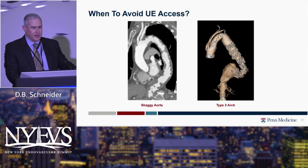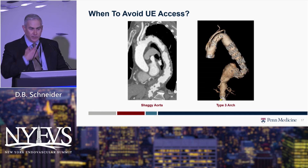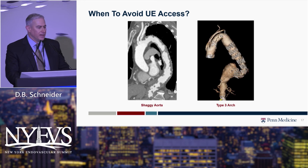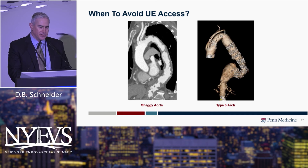Just as there are cases you can't do from below, there are cases you really shouldn't consider doing from the upper extremity. We always assess this on preoperative CT angiograms — evaluating the subclavian artery and vessel diameters to ensure they're not too small. You want to confirm there's no complex arch anatomy, and especially no thrombus or a so-called shaggy aorta, because putting catheters through that arch is just asking for trouble.